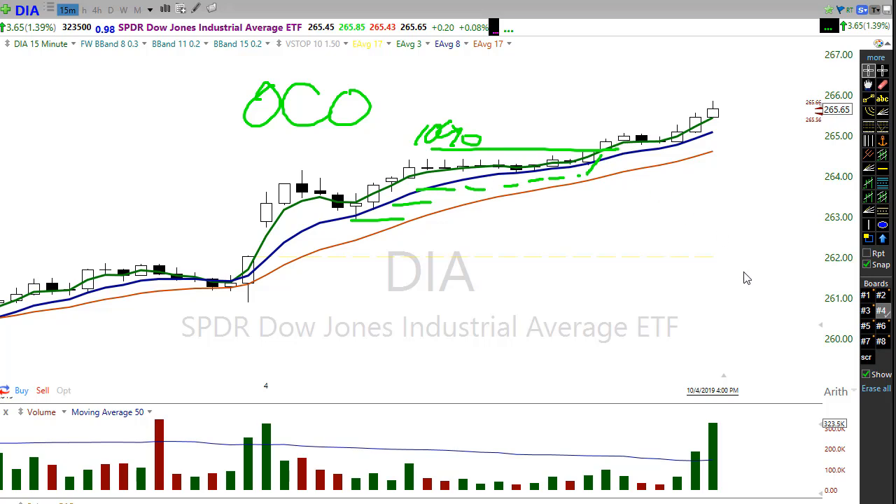Initially entering the trade, my stop loss was down here, and as the trade progressed I moved that stop loss up based on the price of the chart. That's how I was successfully able to step through the consolidation and still make that trade. If you go based on the price of the option, during consolidation the volatility shrinks and the market maker spreads the bid-ask. So we have to adapt to the price action of the chart, not the price of the option.